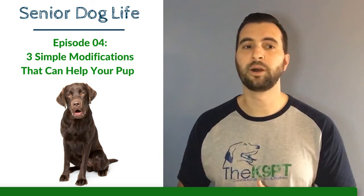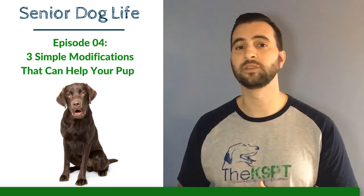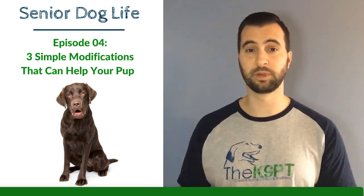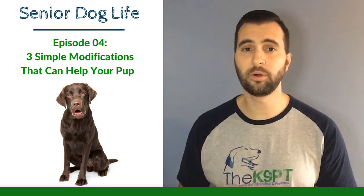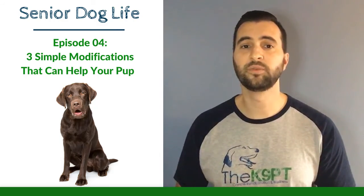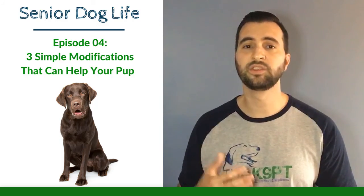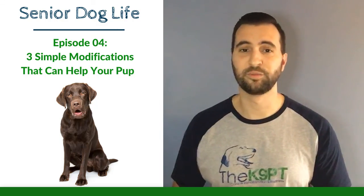There are a lot more things we can talk about, but these are the three main ones I discuss on a daily basis with pet parents who have senior dogs. I hope you found this information helpful. If you did, please write a comment below and share this video. Stay tuned for next week when we'll talk about how to modify physical activity and daily walks for your senior pet so they're still getting the exercise they need in a safe and healthy way. Have a good weekend — thank you so much!